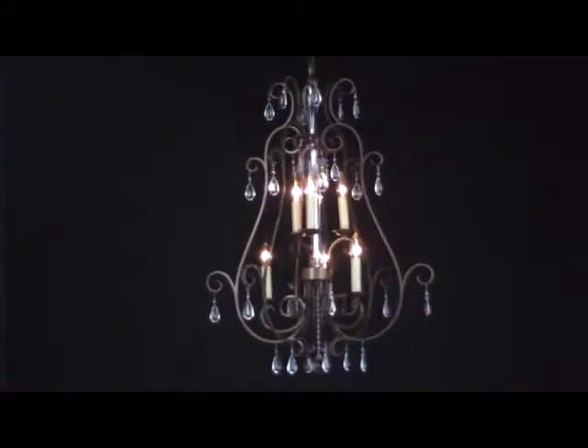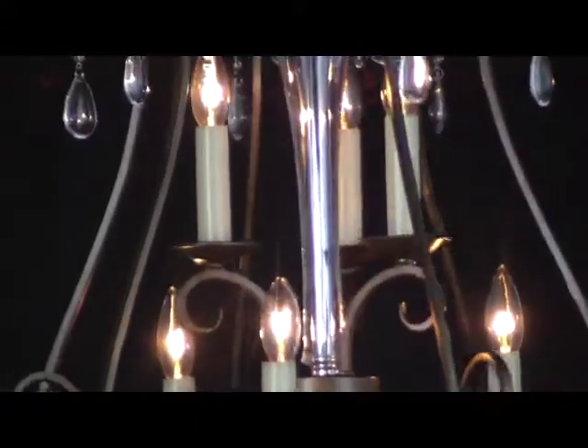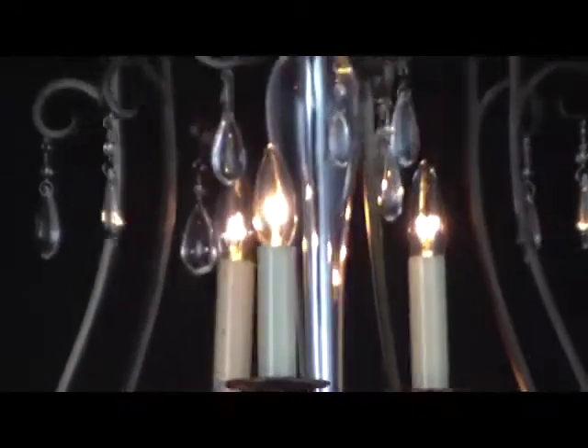Hampton. Playfully regal, the Hampton pendant adds a touch of whimsy and elegance to your foyer. Airy and delicate, it welcomes guests with a sparkle of light and an undeniable sense of royalty.